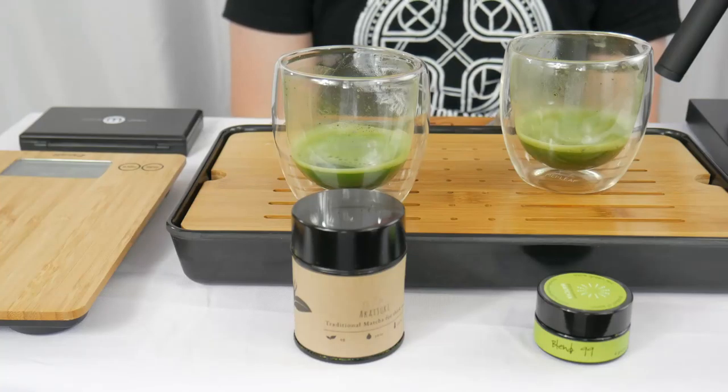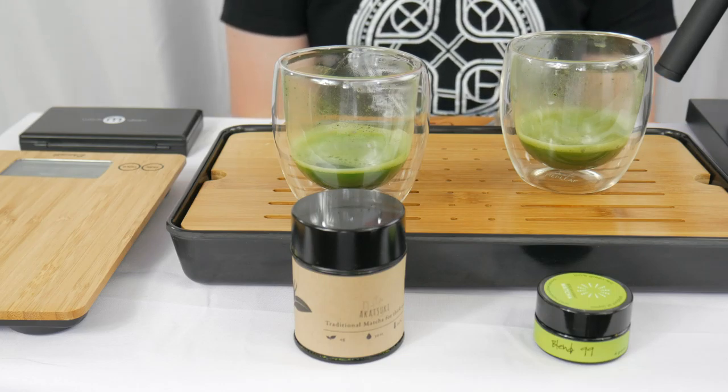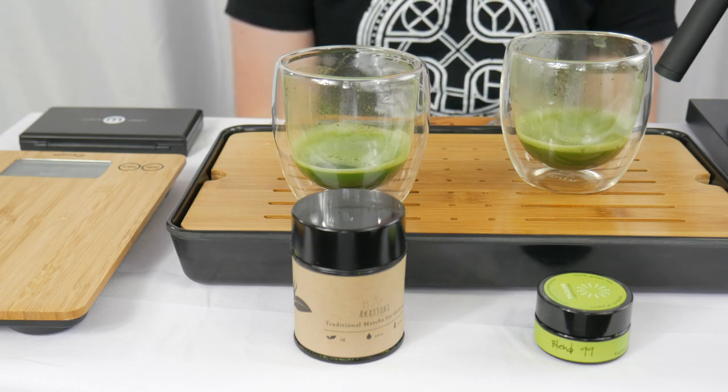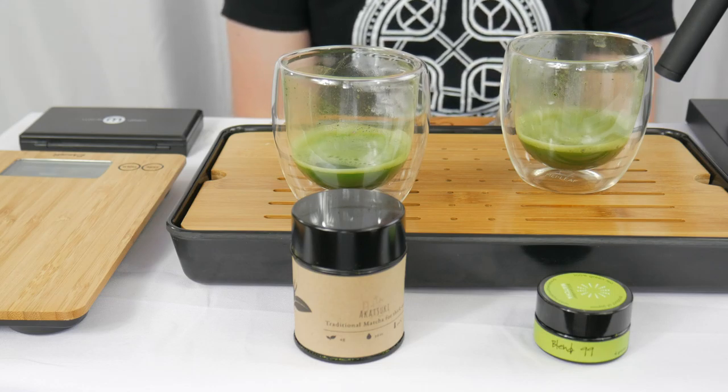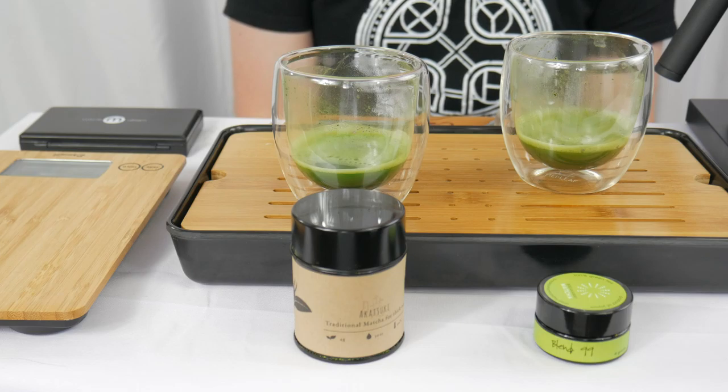Now I can tell you about Blend 99 from Breakaway Matcha. The 30 gram container comes in at $89, bringing us to a price per gram of about $2.97. Season and cultivar we do not know. Origin comes from Ogura in Uji. From the website description: from a young producer in Ogura Uji who's not afraid to relentlessly experiment in pursuit of the most umami-packed, clean, nutritious, shockingly beautiful matcha on the planet. All sweetness and light with zero bitterness — a truly dreamy matcha that never fails to delight even the most jaded palate.